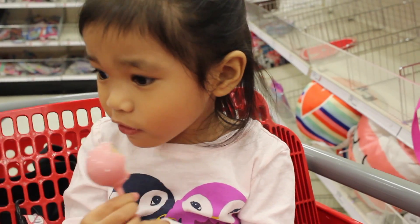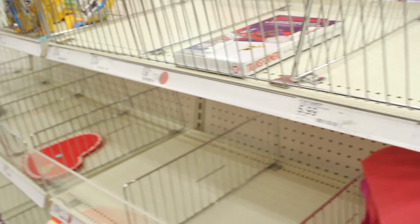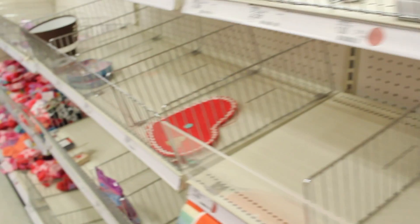How's our cake pop, Camille? Good. There's more chocolate out there. There's a lot of chocolate. It looks like this dollar section is pretty empty. There's some toys over there we can look at.